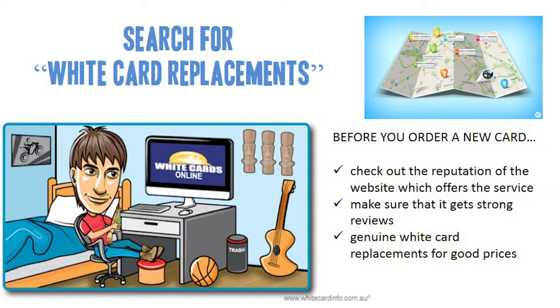In terms of where to get a white card replacement, it's really up to you. As long as the website has a great reputation, you should be fine ordering from that online retailer.